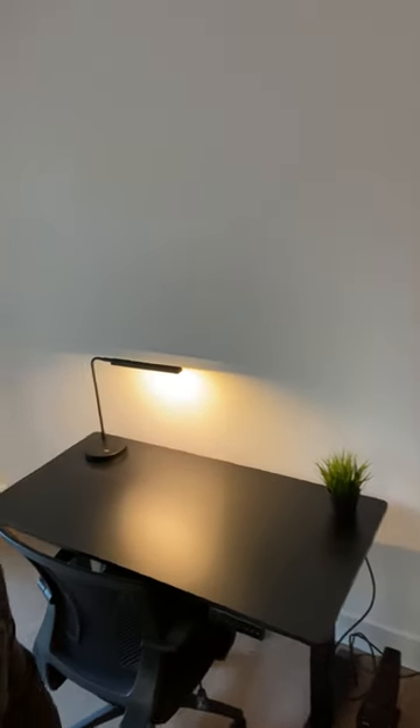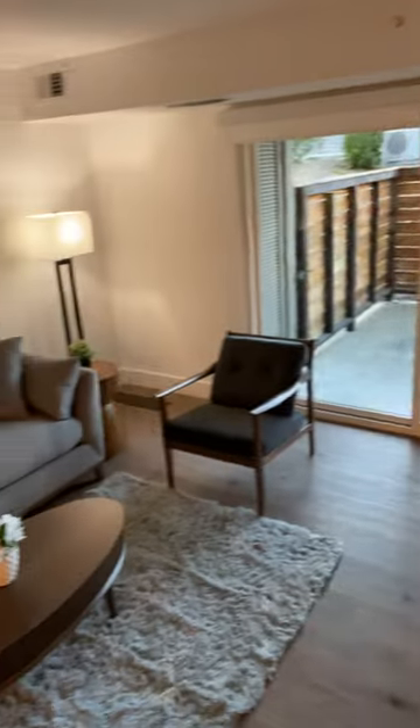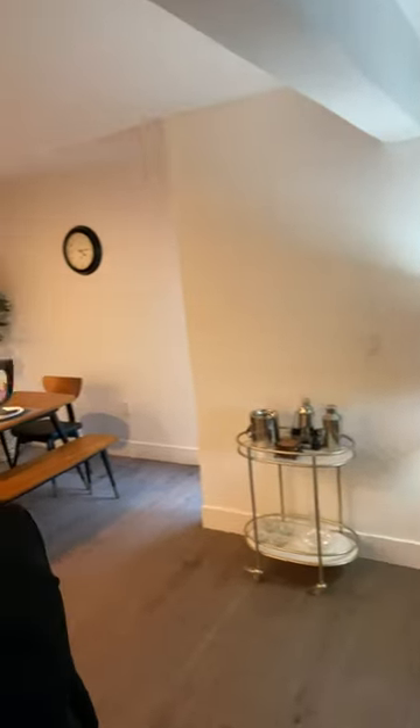I'm standing here in my living room, facing this big patio here — a seating area where you can get some air. Here's the work area, number one, with the standing desk. Here's the living room.